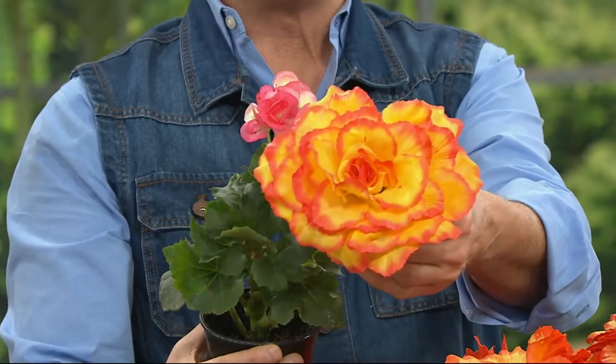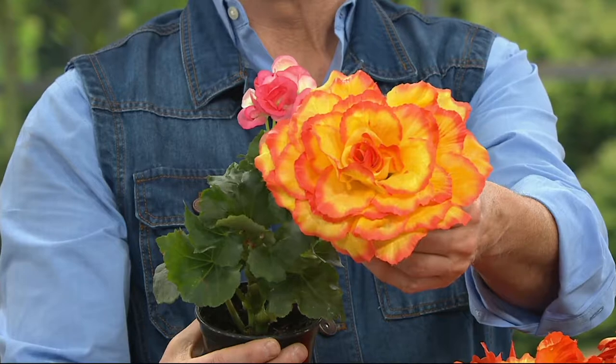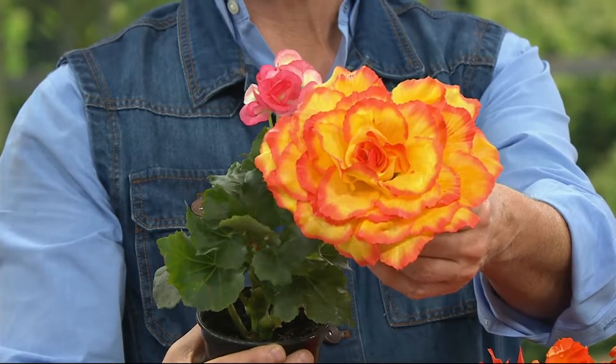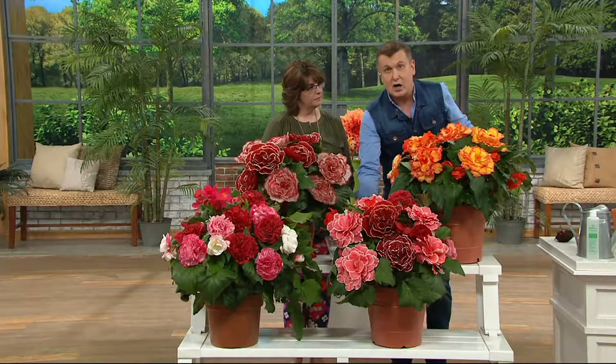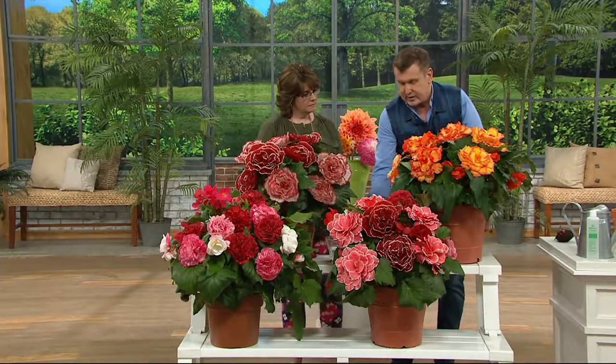But this is the American hybrid Dutch begonia that started from the Dutch but has now been grown by one family farm in Northern California for over 80 years. They started with this, and this is what they become. These are giant, memorable powder puffs of color in the shade — July, August, September — every year, year after year.